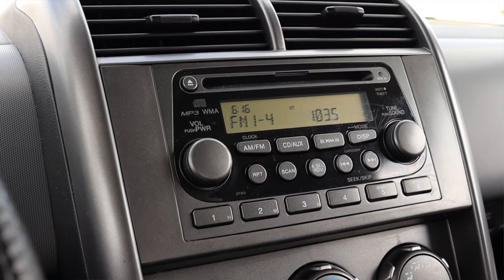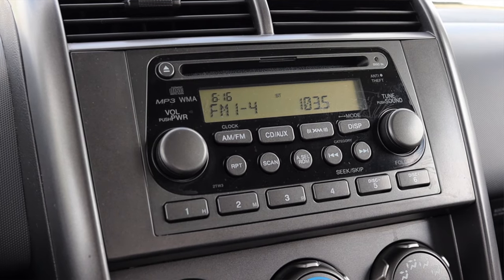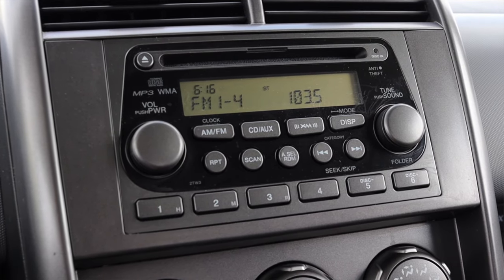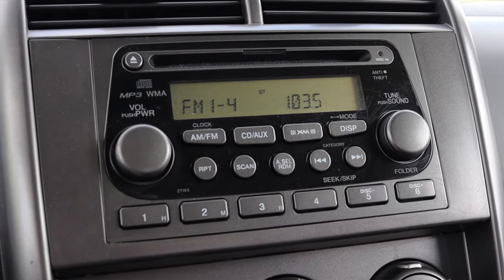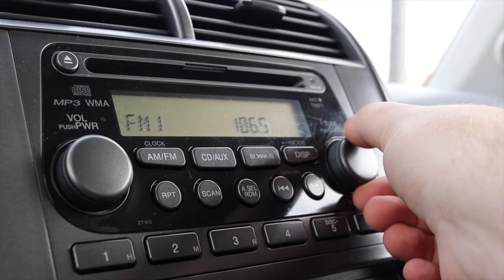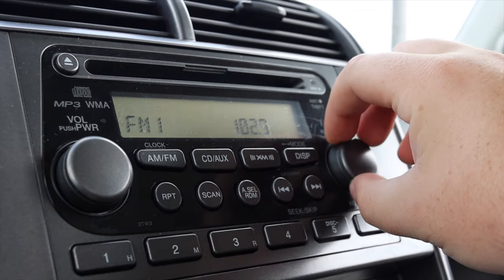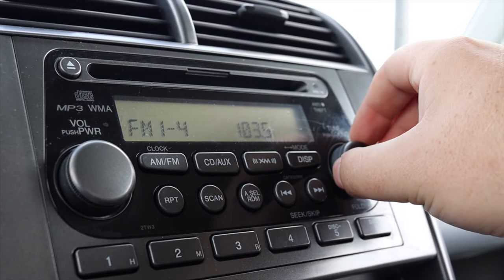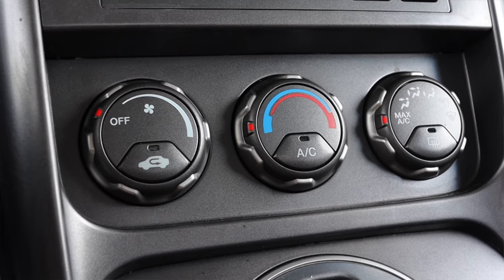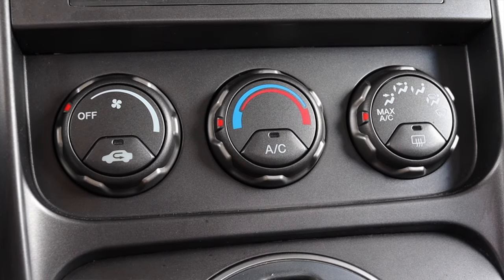We have our typical Honda radio here, nothing really too crazy. The tune knob is very easy to use and does not skip channels — I've been driving a lot of used vehicles from the 2000s and some tune knobs are very hard to use, but this one is great. It has AM, FM, CD, AUX, XM, and a display button, and I really like this radio for a stock radio. Then I have my climate controls — nothing too crazy, no dual zone — but I like how big the knobs are, with the gears and grips on the outside. Very simple, very easy to use.